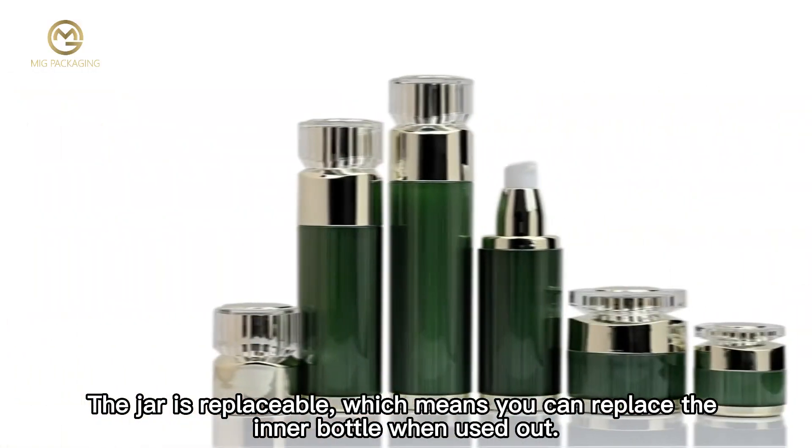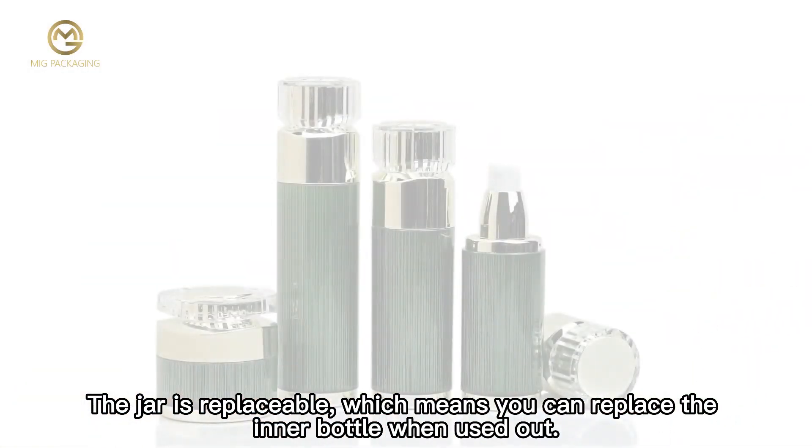The jar is replaceable, which means you can replace the inner bottle when it is used out.